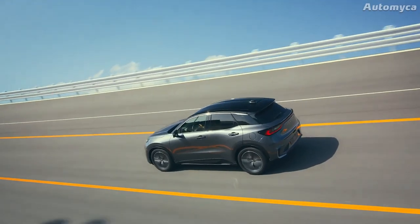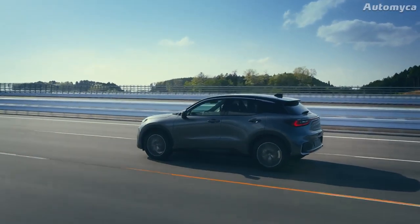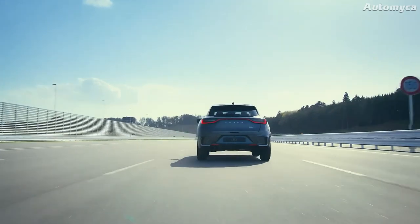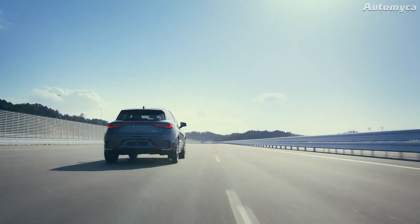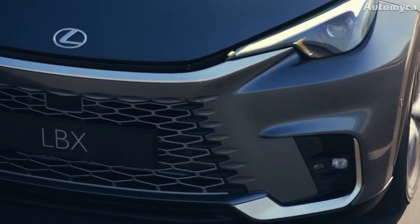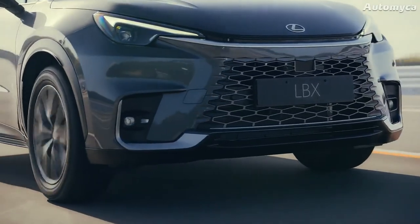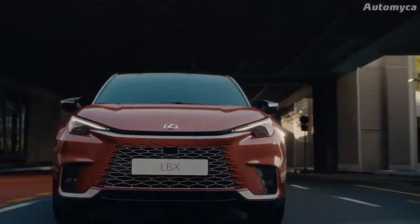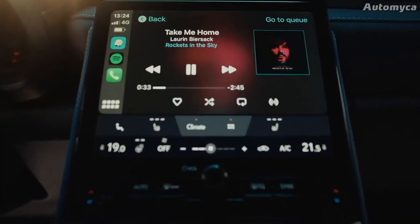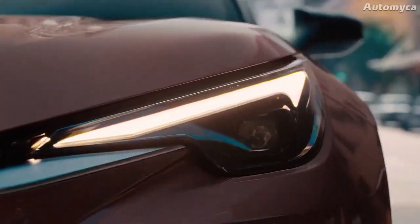The Lexus LBX incorporates a brand-new bipolar nickel metal hydride battery as part of its hybrid technology. This battery is smaller, lighter, more powerful, and responds faster. Lexus says this advanced battery technology enables the LBX to accelerate quickly and powerfully, similar to an electric car, while also achieving better fuel efficiency. The improvements to the hybrid system also allow the car to drive in all-electric mode at higher speeds and for longer distances.